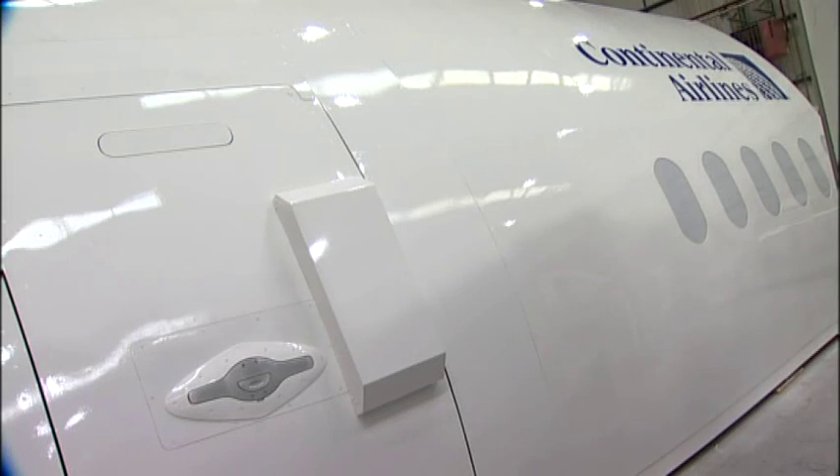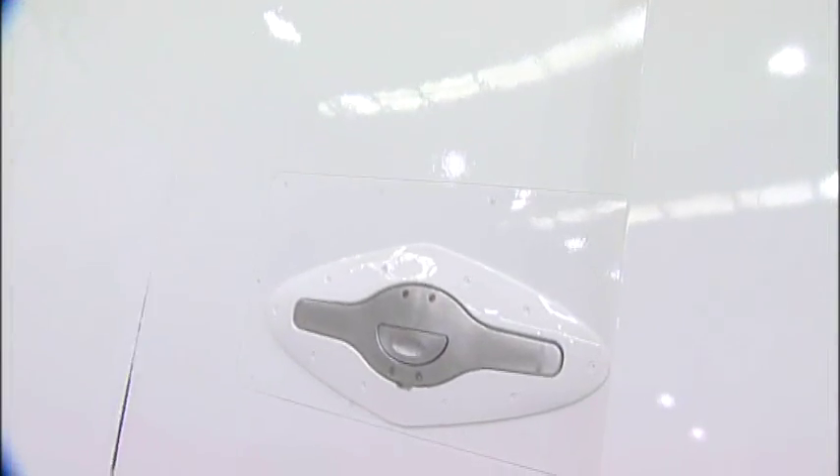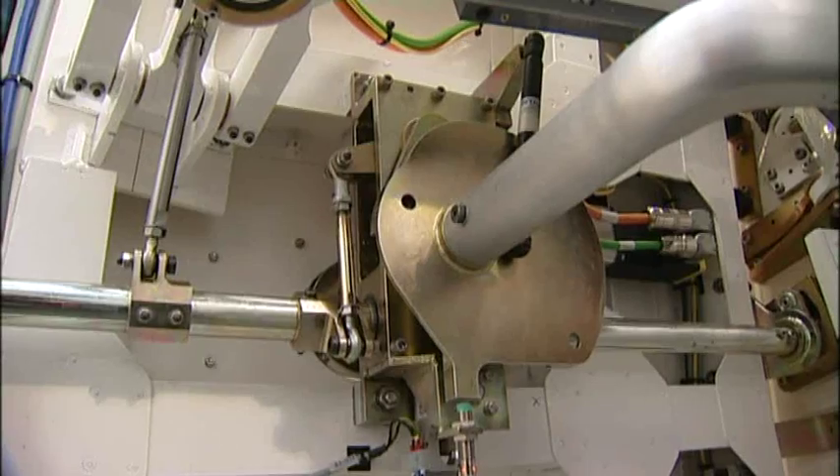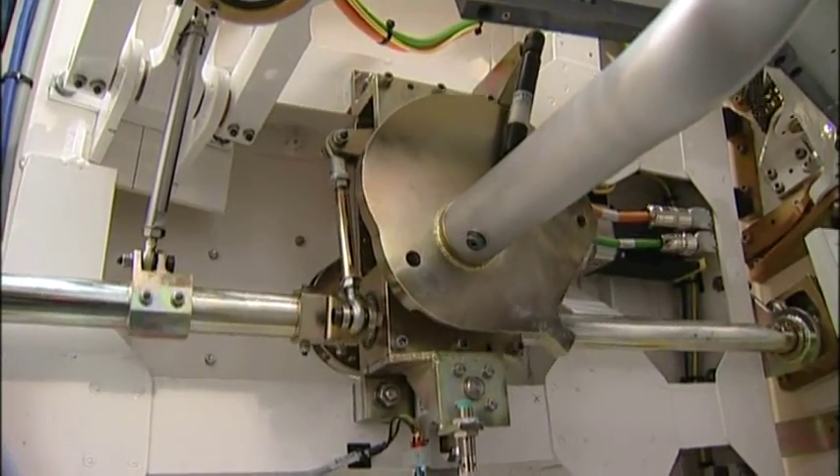The 787 cabin door itself is a compound curved shape. The EDM simulator door is built to the highest precision, with all door components manufactured for extra strength.